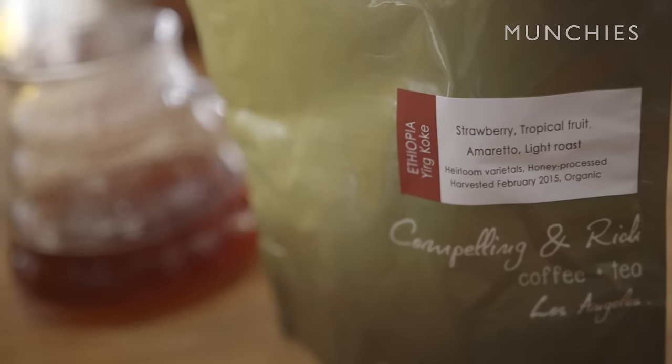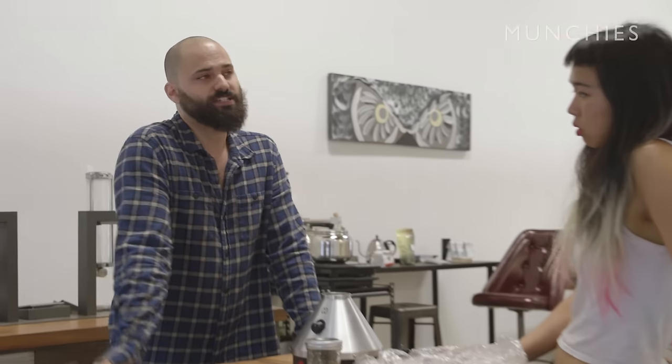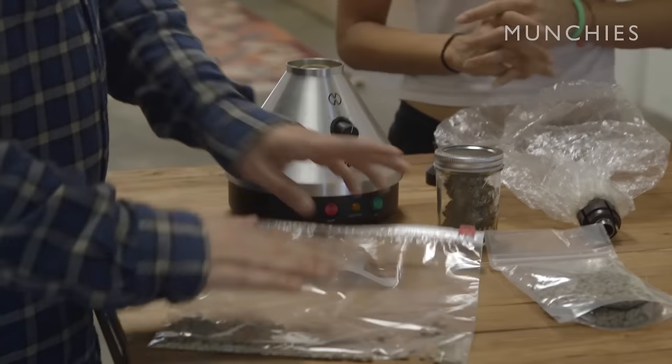I own the company Compelling & Rich. We focus on specialty coffees, but we really try to do it in a way that's accessible to everybody. Something I've been thinking about for a while is bringing the world of weed and specialty coffee together. We're currently doing this only custom for private clients, but for a while we were selling it straight through our website. This way of infusing doesn't actually have THC in the final product, so we were able to sell it publicly, shipping anywhere in the U.S.